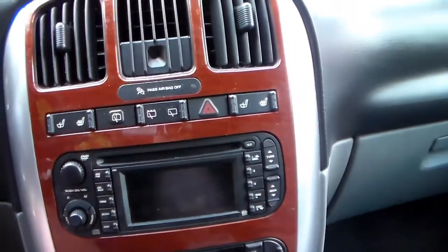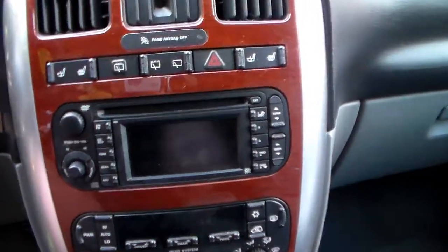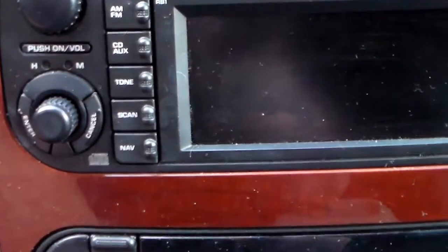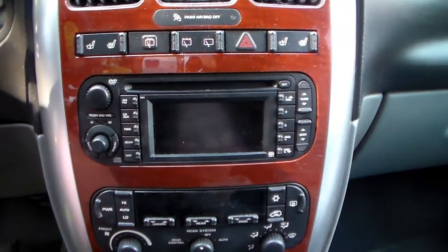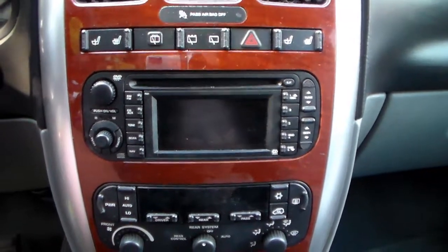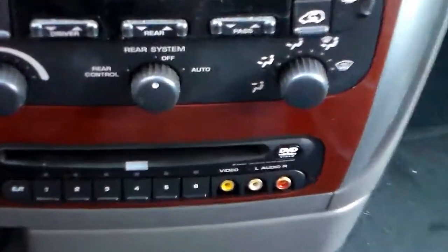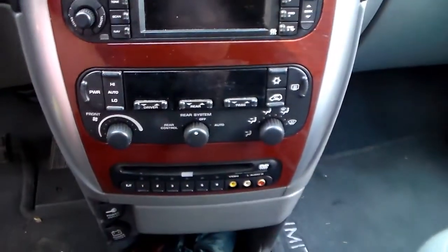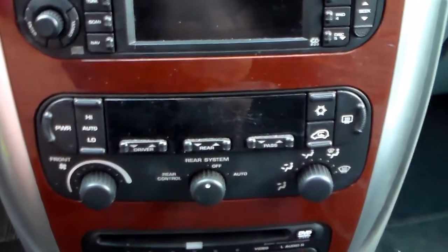It's got built-in seat heating for both the passenger and the driver, which is really nice. Down here there's a built-in CD player. One of the nice features is built-in navigation — you can see the nav button right there — and it's the full GPS: it talks to you, you put in your destination, the whole works. Also down there is a built-in DVD player, and you can put your CDs in as well — it's a six-disc changer.